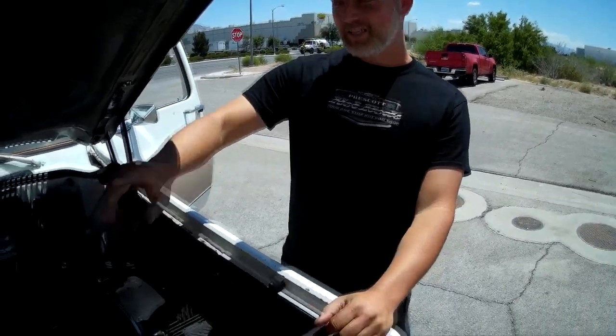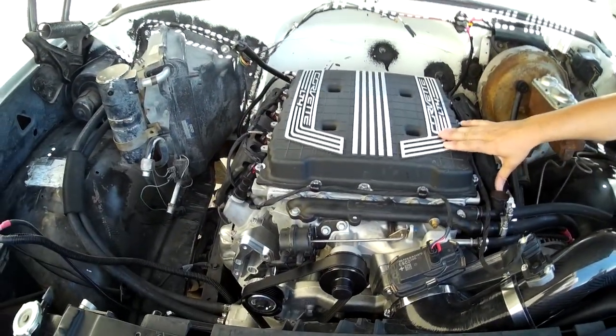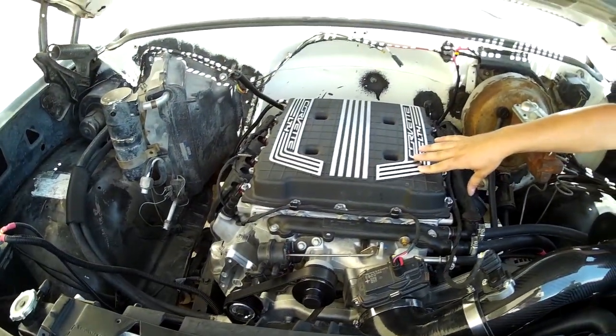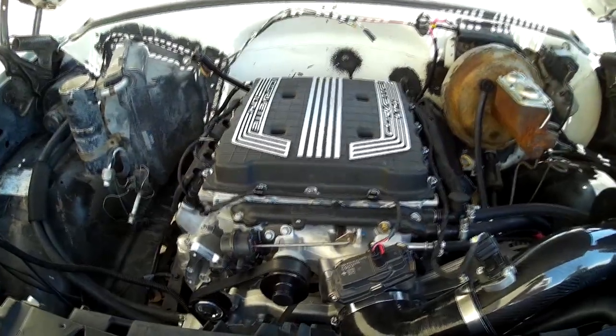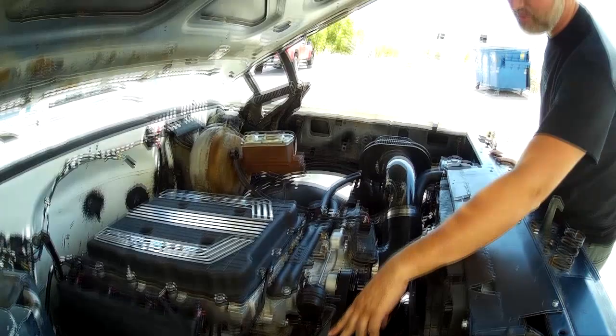This is Mitch from Swap Time. What do you got here, Mitch? This is a little deceiving. It looks like an LT4, but we do have an LT4 supercharger on a L83 5.3 Gen 5 engine mated to a 6L86 6-speed. From what I've seen, it's making 9 pounds of boost.